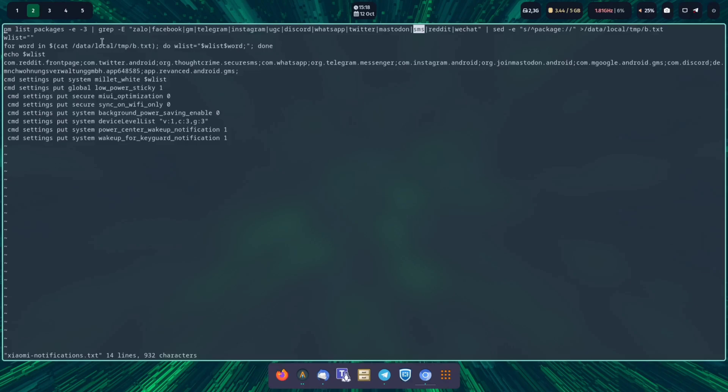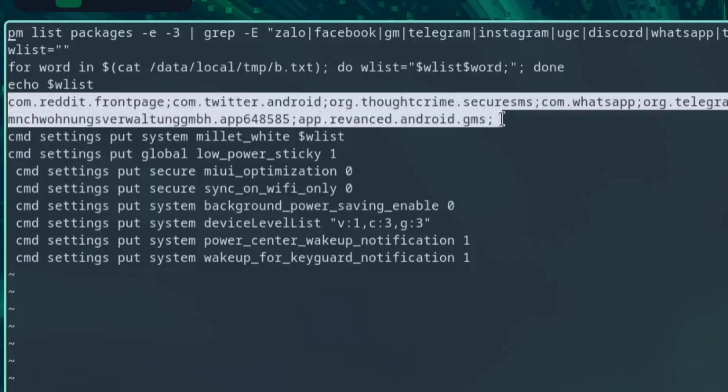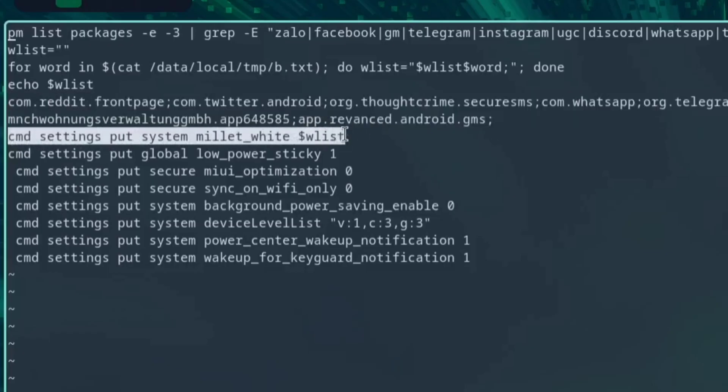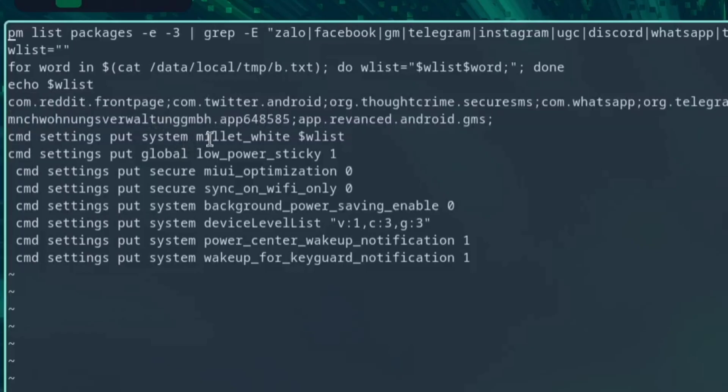The script writes everything into a text file, which is then echoed and copied over. You can see it's not just the app name — it has to be the package name of the app, which on Android may be different. Then we have the commands that are put on the device itself via ADB. There is a setting called 'Millet whitelist' where you put all the applications that should appear in notifications.